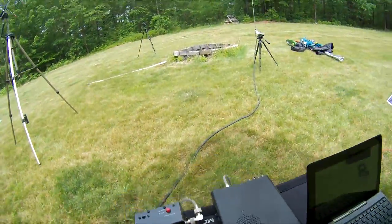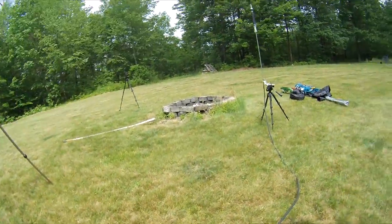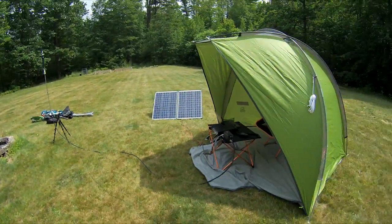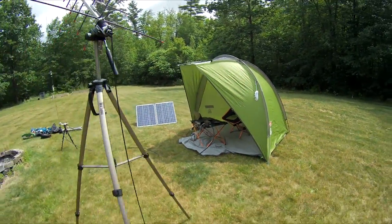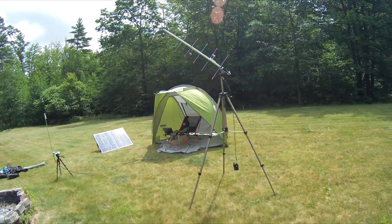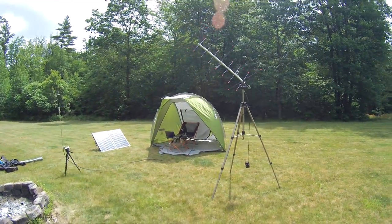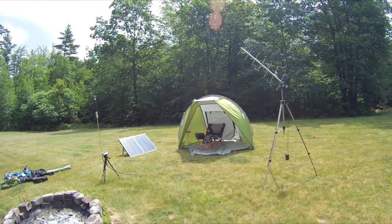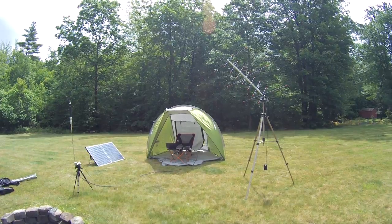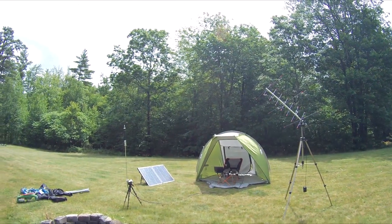So that's the setup for field day and the campfire. From here I can talk around the world, or to the space station, or through satellites. I can do voice, I can send data, I can send video, I can send morse code if I like — just about any form of communication that you can think of I can send via this system.